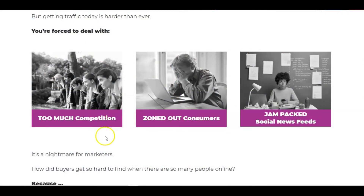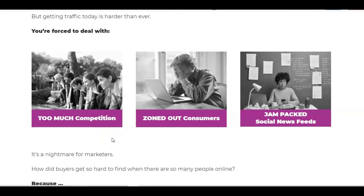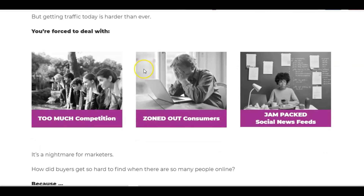This product is really dealing with the typical problems faced by affiliate marketers and anyone in a make money online business — traffic is the number one thing you need, and it's getting harder than ever. These are the key problems: there's too much competition, everybody's competing for the same traffic, and customers are just completely zoned out — bombarded with offers, social news feeds jam packed all the time.